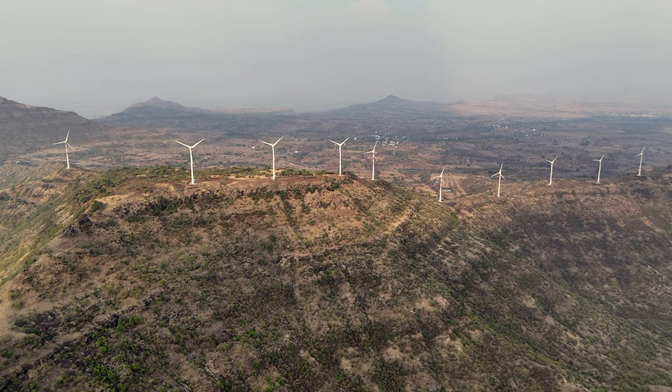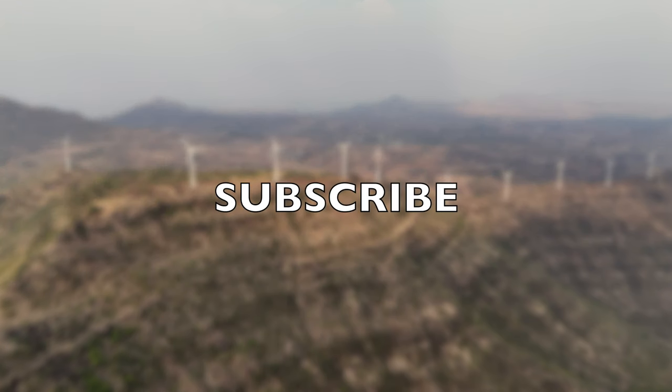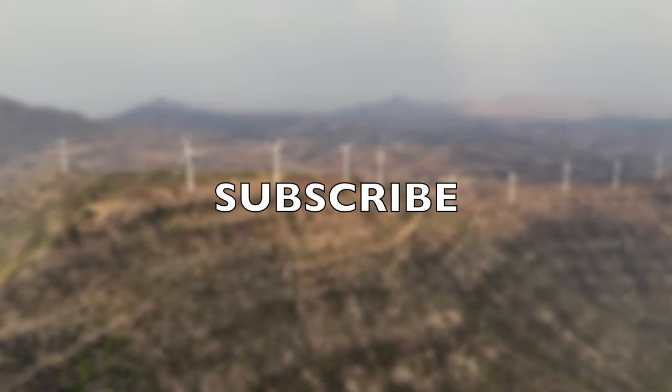This is the end of our trip. I hope you enjoyed this video. If you did, then subscribe to my channel so that you get notified about my upcoming videos. Thanks for watching.